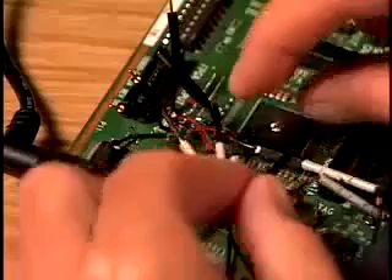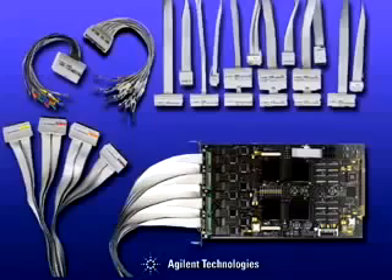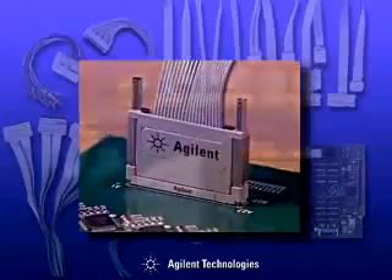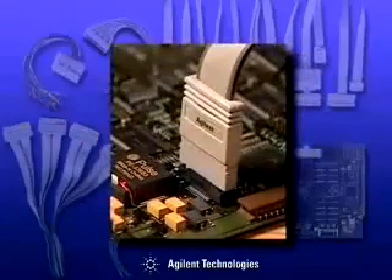In fact, digital designers say that probing the target system is one of the toughest parts of using a logic analyzer. The good news is Agilent Technologies, the company that invented the logic analyzer, with over 30 years of innovative probing expertise, provides superior probing options that will ease your debug challenges. Agilent offers a variety of probes to meet your specific application, price, and performance needs.